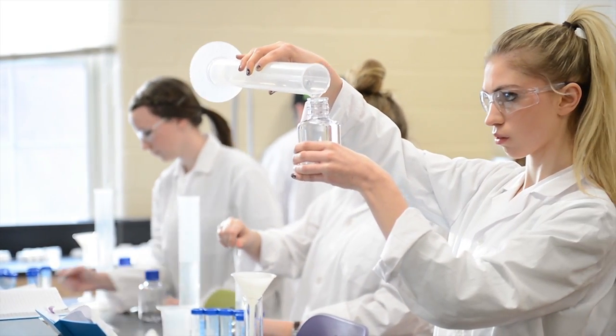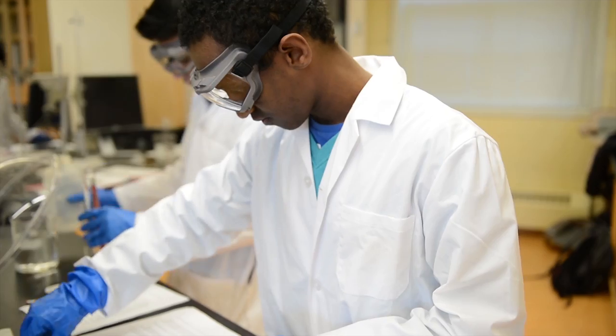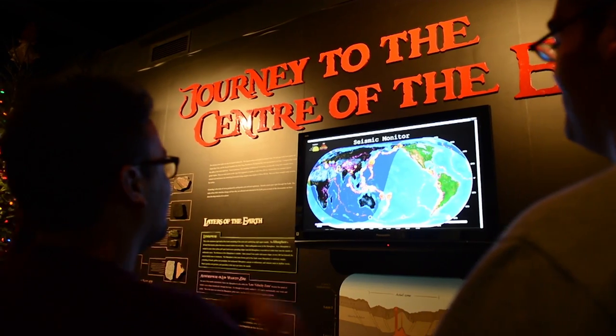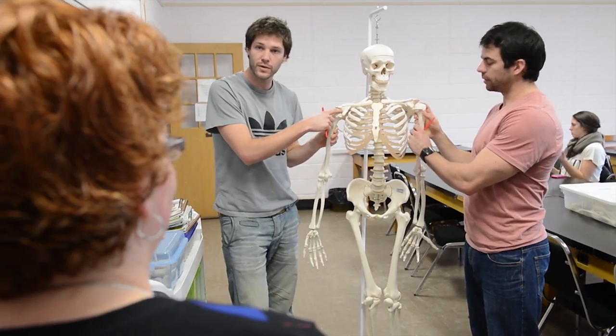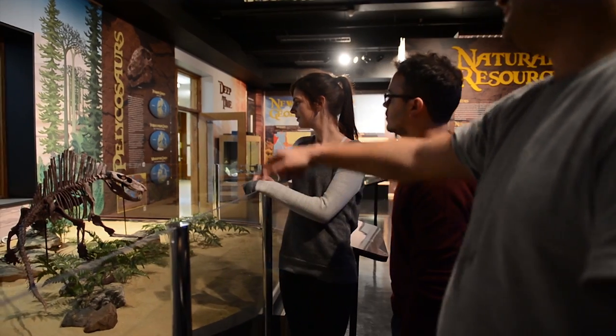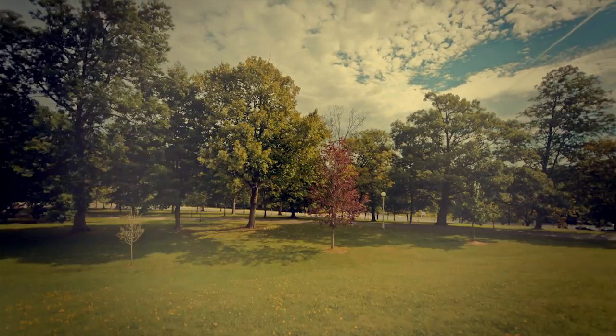Science offers seven different programs: biology, chemistry, environmental geochemistry, geology, mathematics and statistics, physics, and psychology. And unlike most universities, the science professors who instruct their courses are also the lab instructors, so you'll get to know them well.